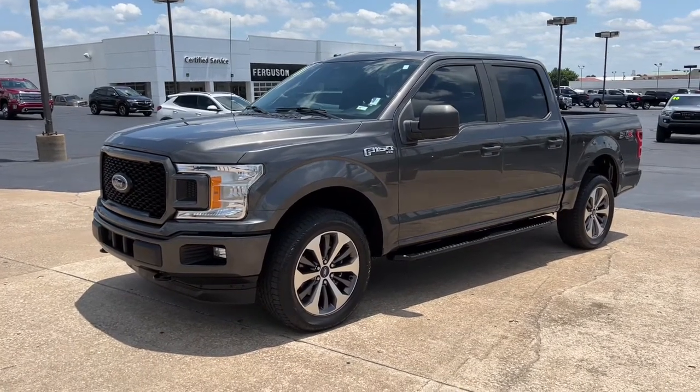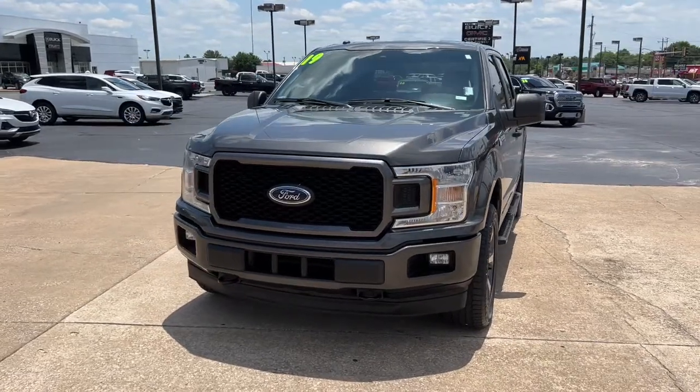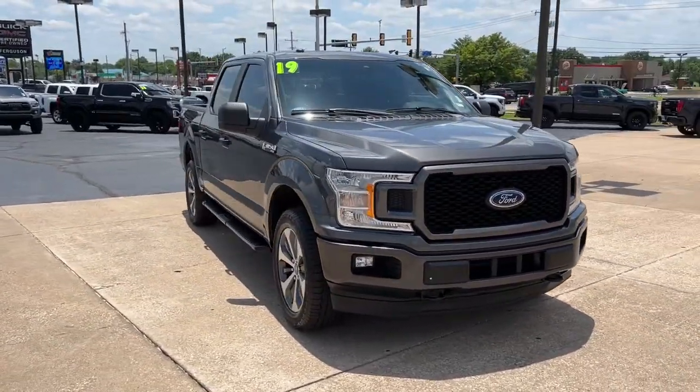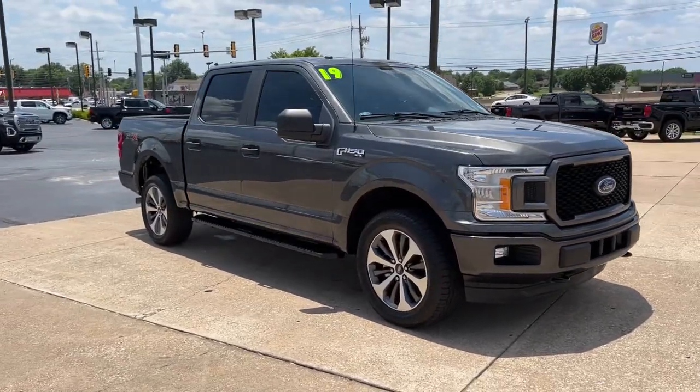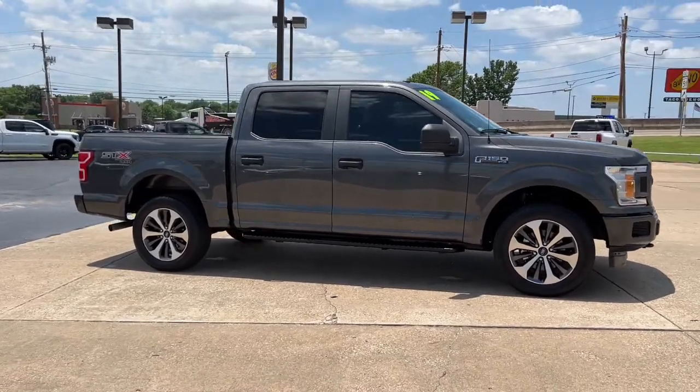Your next car could be the 2019 Ford F-150. With less than 60,000 miles on the odometer, this vehicle provides excellent value. Enjoy a new level of ease and confidence, whether at work or play, when you're in this F-150.